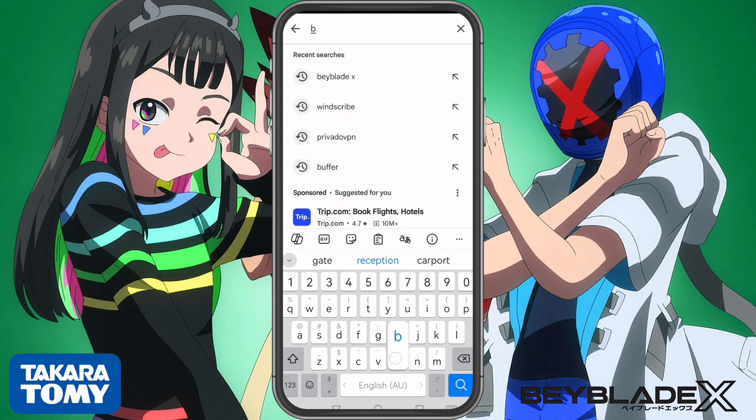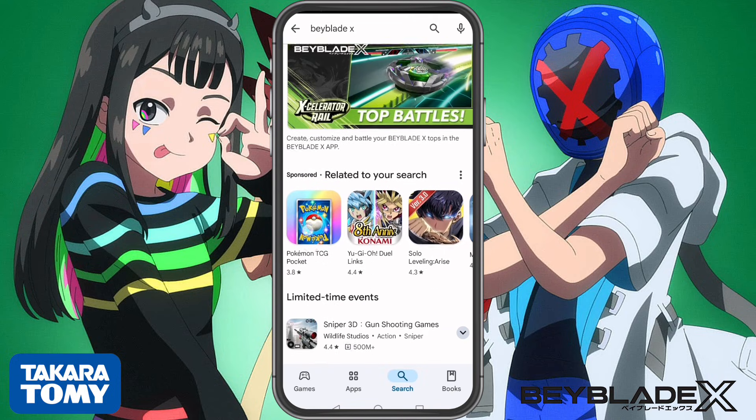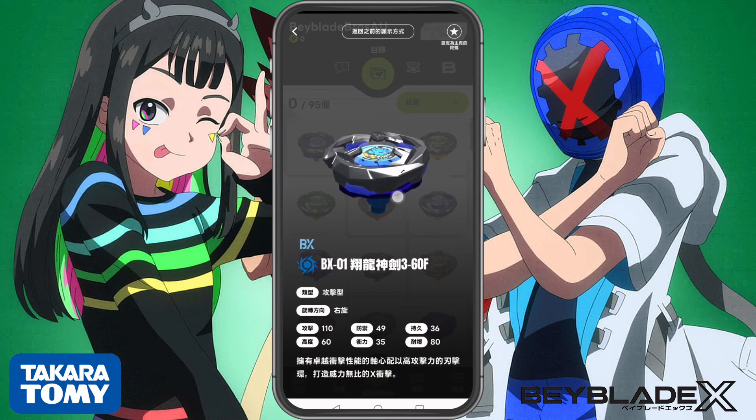And that's it. The Takara Tomy Beyblade X app is now installed and you can enjoy the full experience. Let me know in the comments if this method worked for you. If you have any questions, just drop them below and I'll do my best to help.